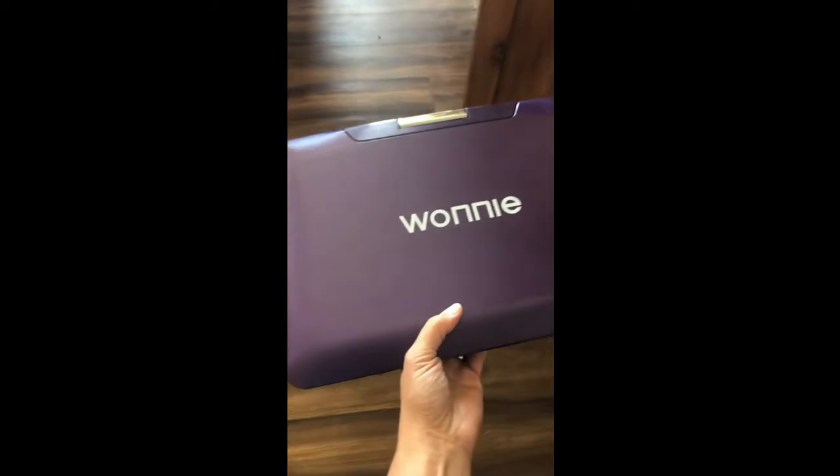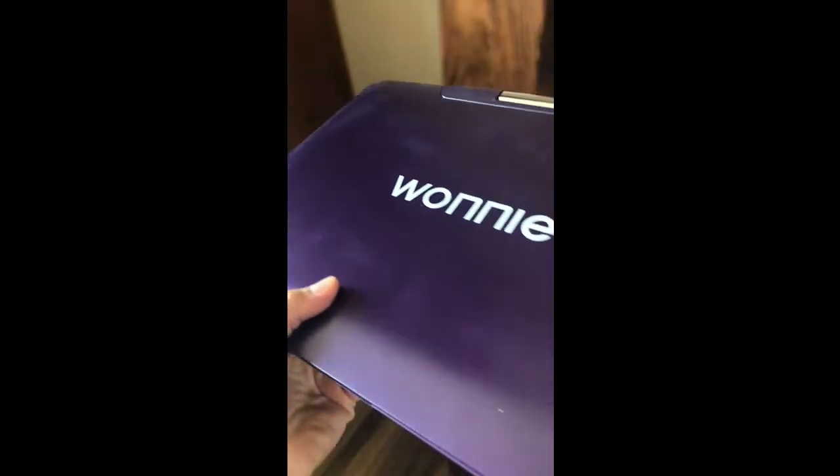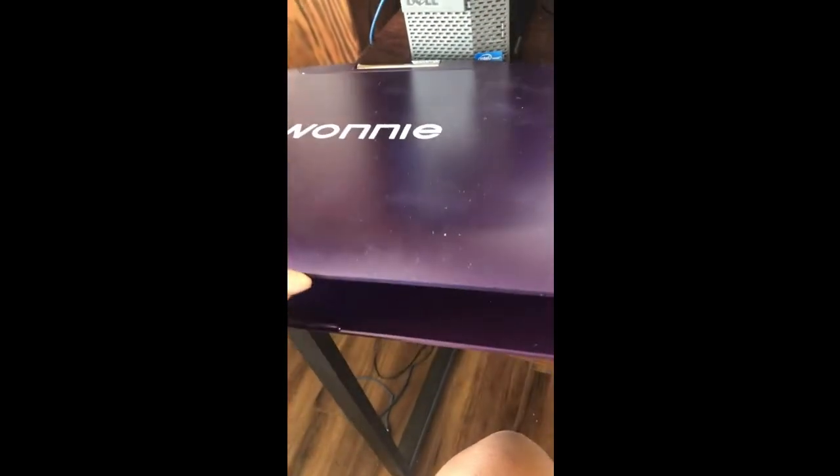We love it. It's a great size. The kids really enjoy it.